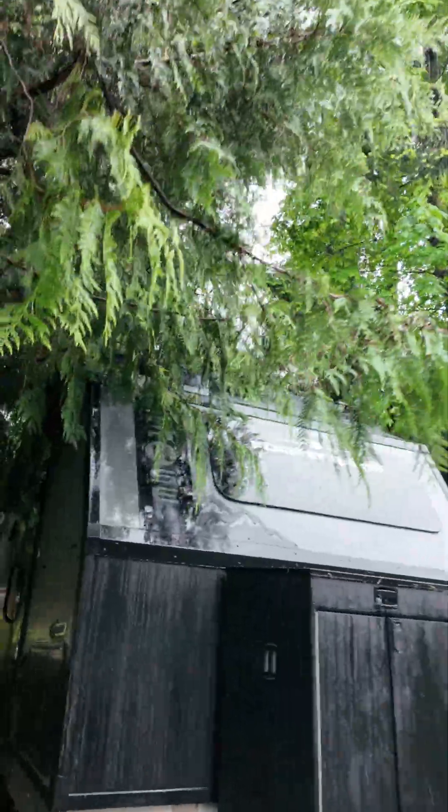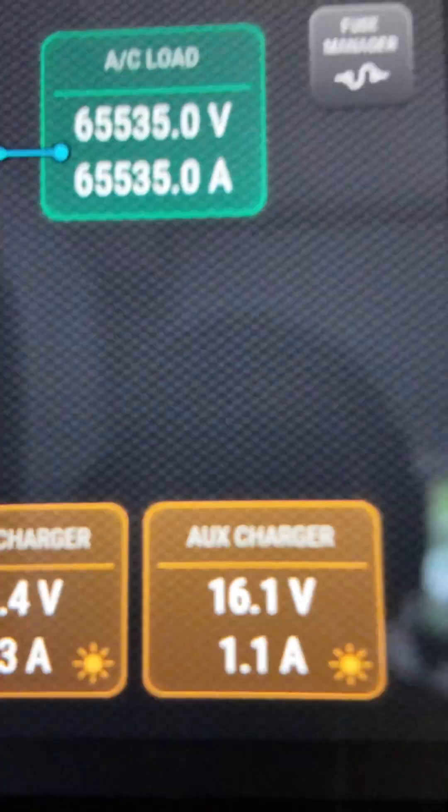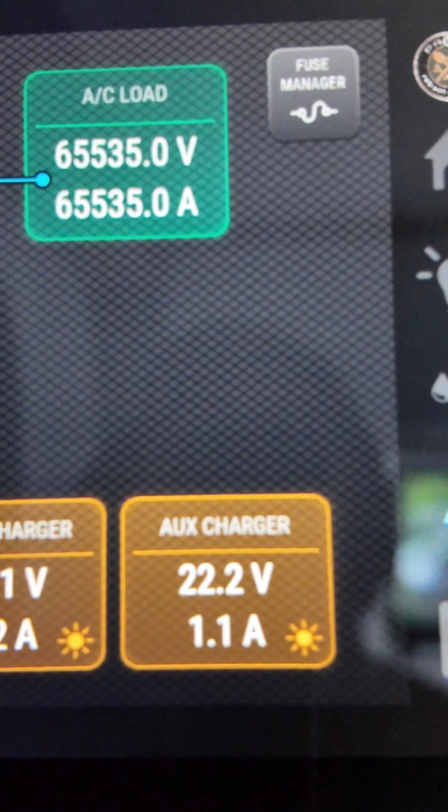Let's go to the trailer and see what's happening. Right now you can see the blankets are getting 1.1 amps. Not a lot.